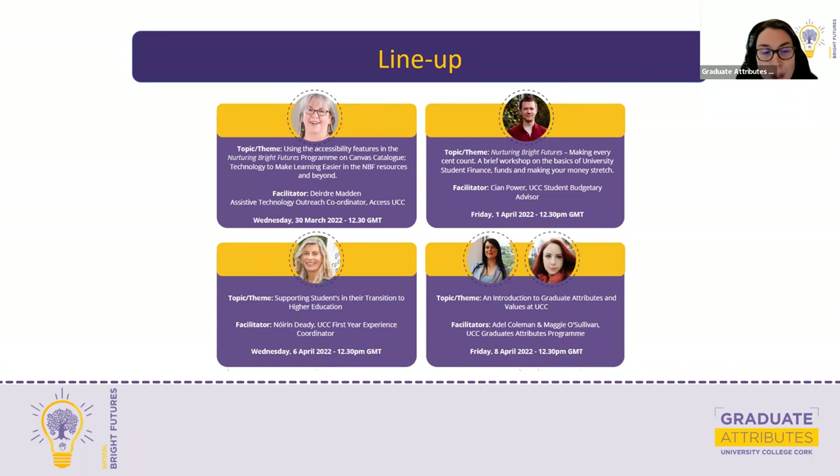Day three is with Noreen Didi, who's our First Year Experience Coordinator. Noreen's topic will be supporting students in their transition to higher education, and she'll be showcasing content from Modules 4 and 5. On the last day to close this spring series, we'll have Adele Coleman from the Graduate Attributes Programme on Friday the 8th of April. All sessions start at 12.30 and last roughly 30 minutes. Today's session, because we have two speakers, will be a little bit longer.